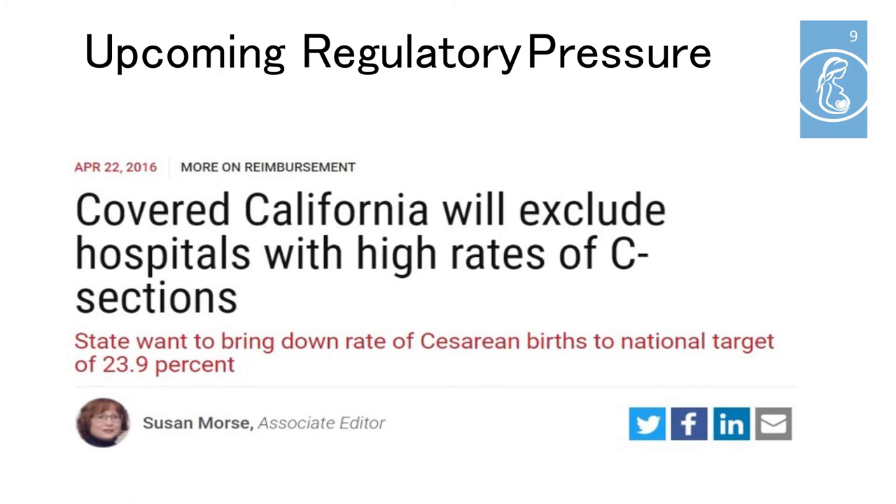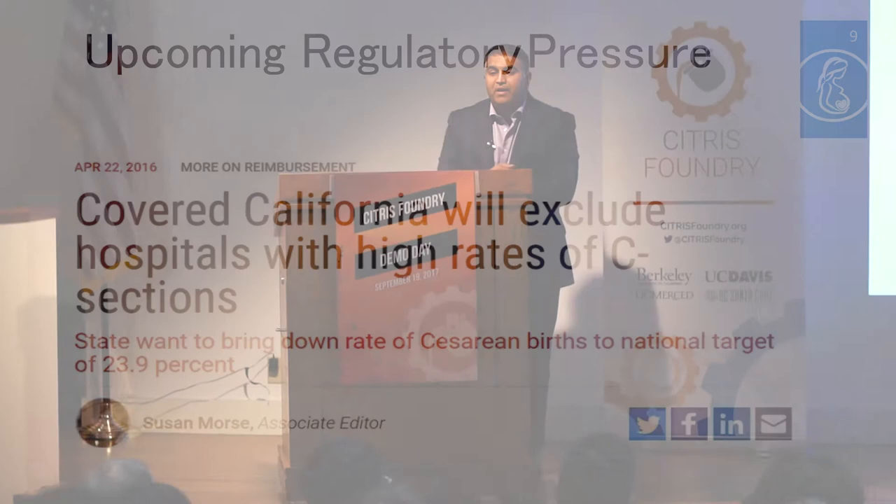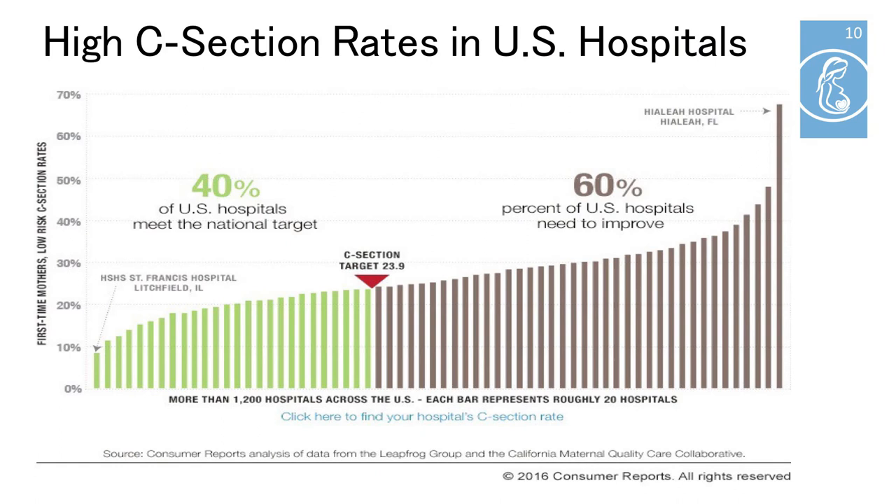Because childbirth is so expensive, there's a federal mandate coming in the year 2020 for hospitals to reduce their C-section rates to 24%. This mandate is coming from Health and Human Services. As a result, insurance companies like Covered California plan on excluding hospitals with high C-section rates from their network. In 2017, 60% of hospitals in the United States have C-section rates above 24%, and they need to figure out how to reduce those rates safely. We believe our technology will help them accomplish that.